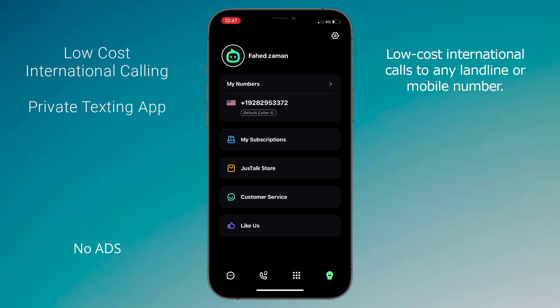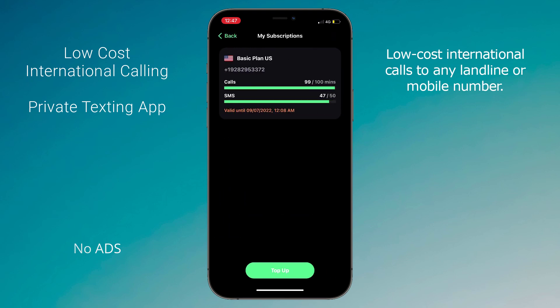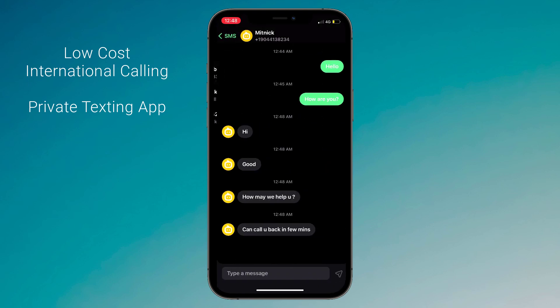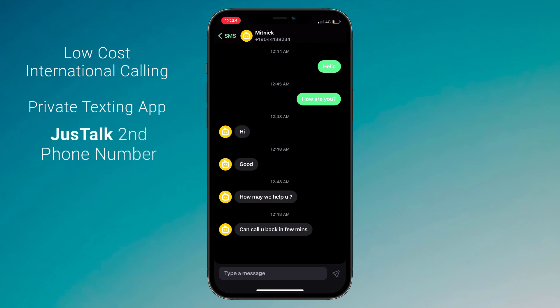Now if I go to my subscription plan, here you can see the remaining call minutes and message balance, and it's valid for one month. I have also got a reply from my friend — I didn't get the notification because I had Do Not Disturb mode on while recording the video.